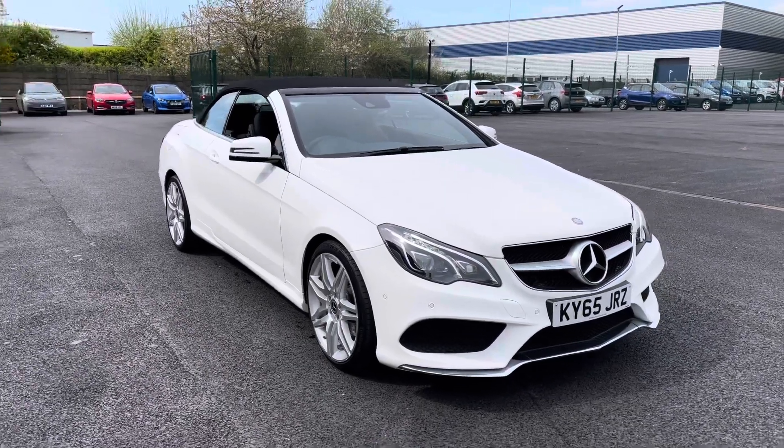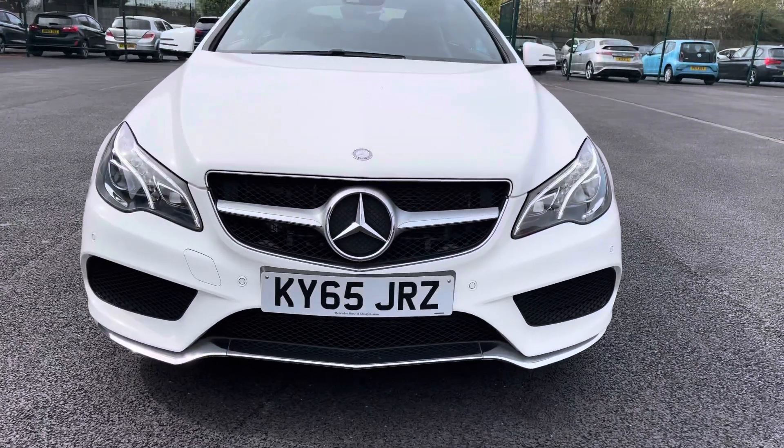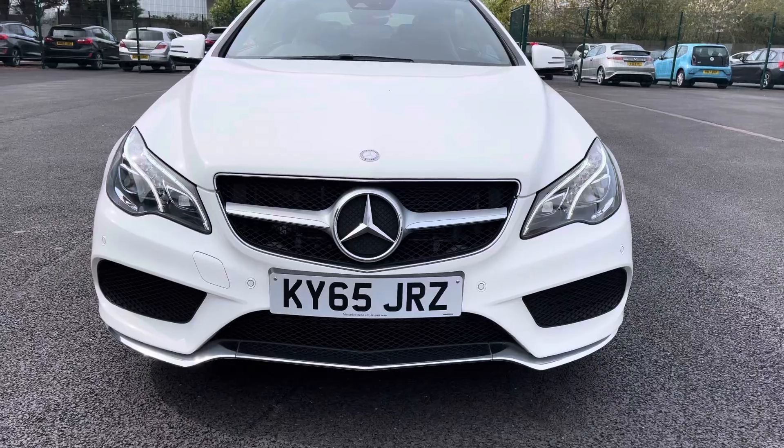As we begin our exterior walk round, first off we'll come to this very stylish front end. As you can see here you do get very nice LED daytime running lights along with that broad grille that really does make the front end of this car stand out.